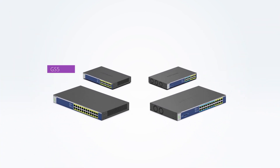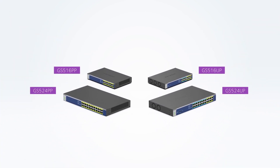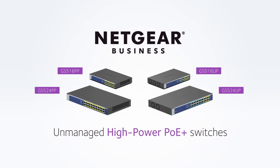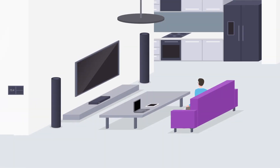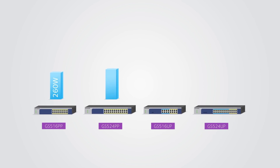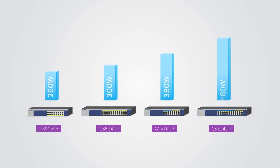Unmanaged switches are about to get much more powerful. Introducing the new Netgear Unmanaged High Power PoE Plus Switch Family — ideal for homes and small businesses to power a large range of devices, with power budgets ranging from 260 watts to an incredible 480 watts.